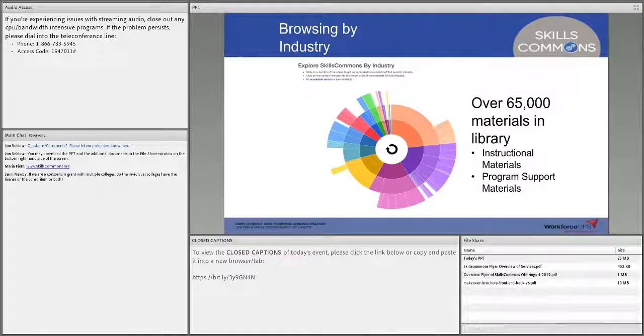Those are all instructional materials, and we have over 65,000 materials in the Skills Commons Library for you to download. We also have program support materials. Many of you are working in consortiums, and there are resources showing how to set up articulation agreements between multiple colleges — those types of resources are available for you.